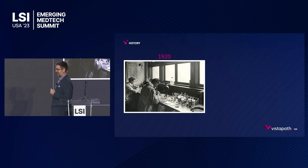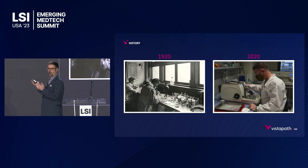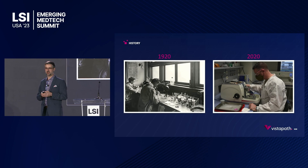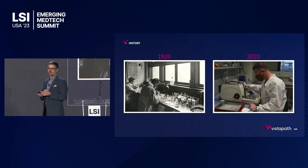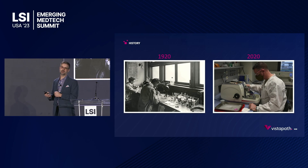Here's a lab from 1920, and here is a similar lab 100 years later. There hasn't been any significant, real significant innovation in histology labs in 100 years. That means histology labs, in proportion to other labs in healthcare, are about a twentieth as efficient as other labs.